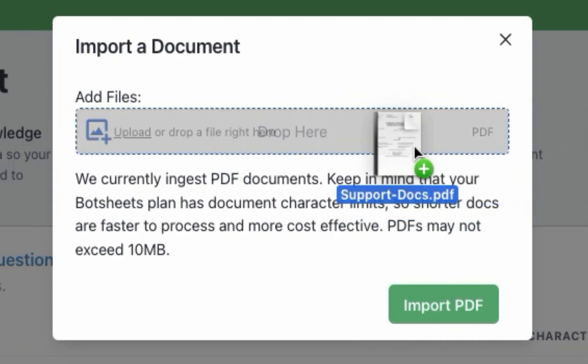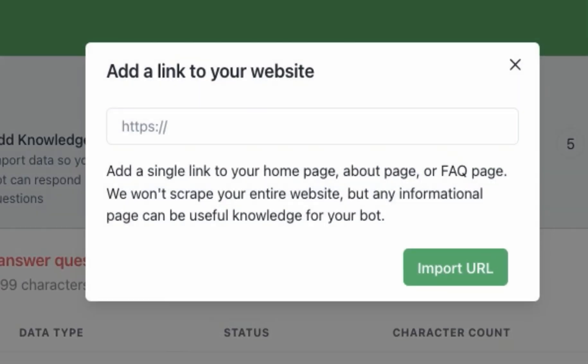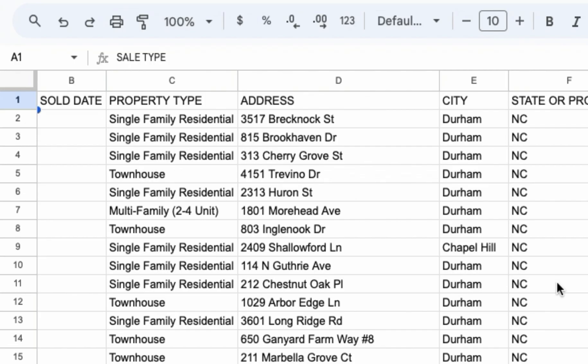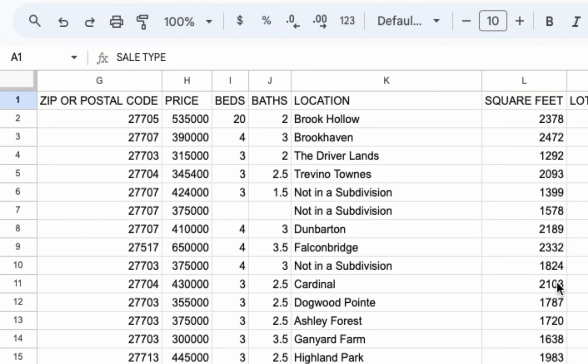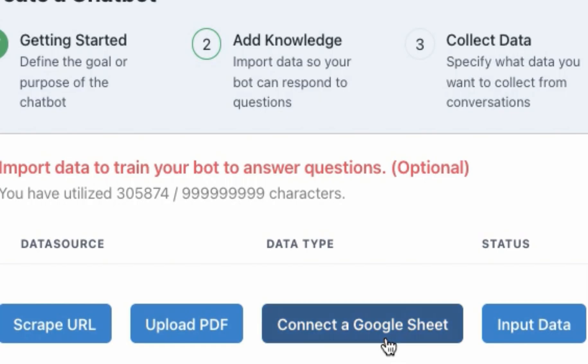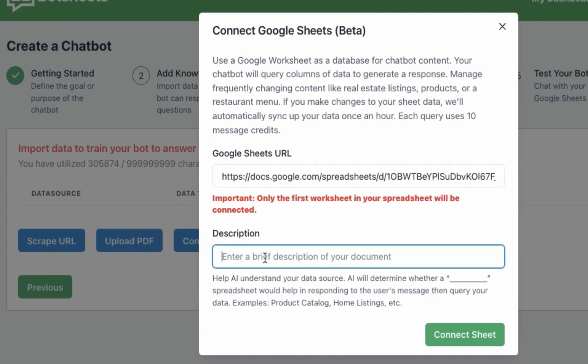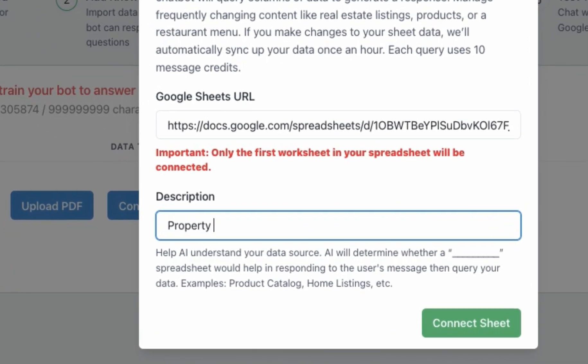You can train AI on your business data by uploading docs and scraping web pages. But AI performs best when trained on structured data, like spreadsheets. With BotSheets, you just connect a Google Sheet of ecommerce products, coupon codes, real estate listings, restaurant menus, and other frequently changing data.